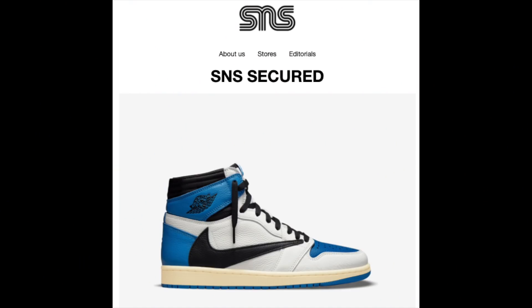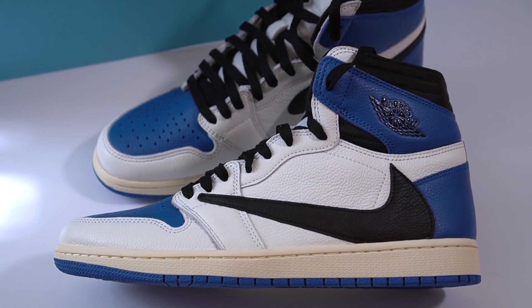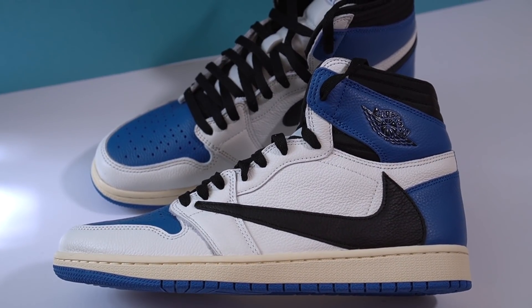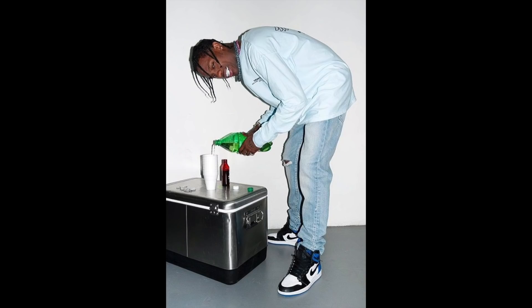I don't know how I got this lucky, but I somehow hit on these in a Sneakers and Stuff raffle. I actually didn't believe it when I got the raffle email because in the past I've had raffle wins that ended up getting cancelled. These were extremely limited, especially here in Europe — Europe didn't even get a Sneakers app release, which is definitely crazy. The hype on this pair was unreal.